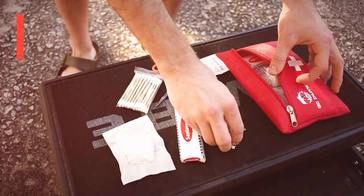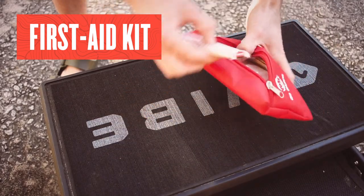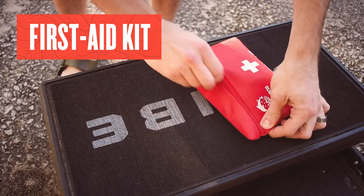Every paddling group should carry at least one first aid kit. Paddling-specific kits are available, but your own homemade kit with the proper contents can be used as well.